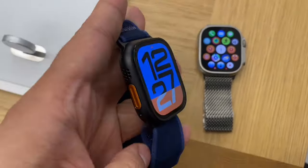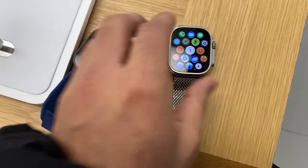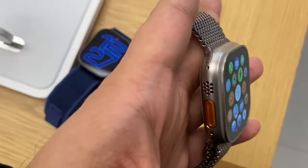The black color looks dope, but the metallic natural titanium one looks kind of great as well. So it's happening — we are exchanging the black titanium watch for the natural titanium one.